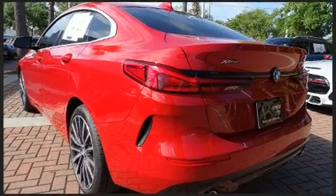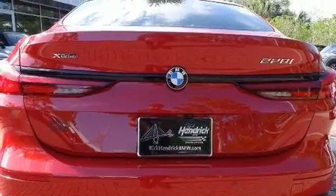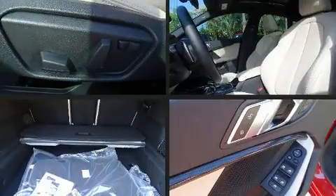BMW infused the interior with top-shelf amenities such as automatic dimming door mirrors, heated seats, lane departure warning, and a split-folding rear seat.